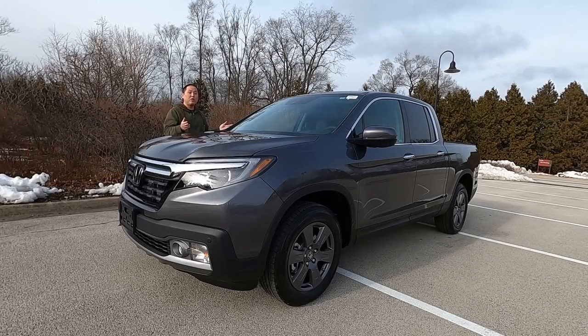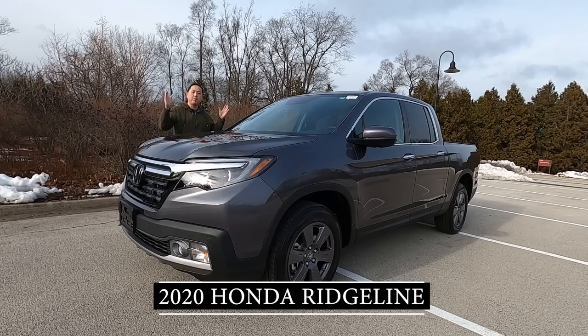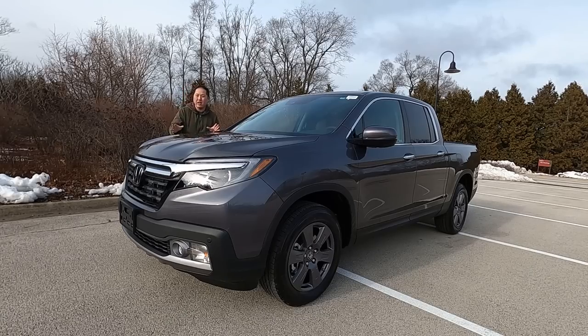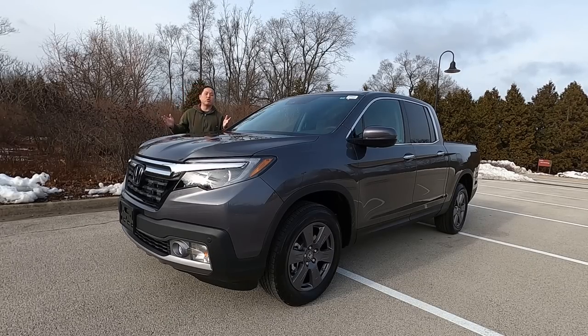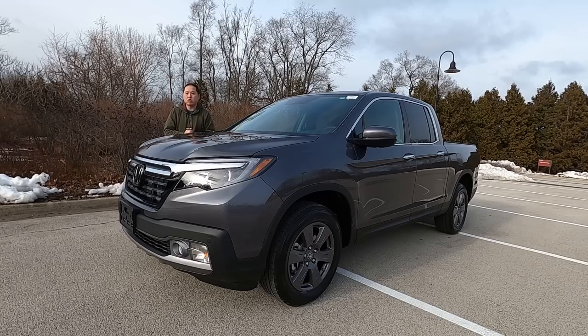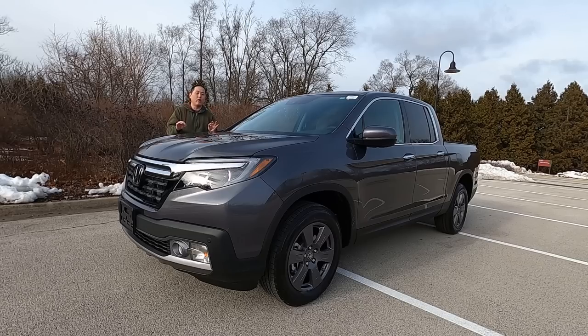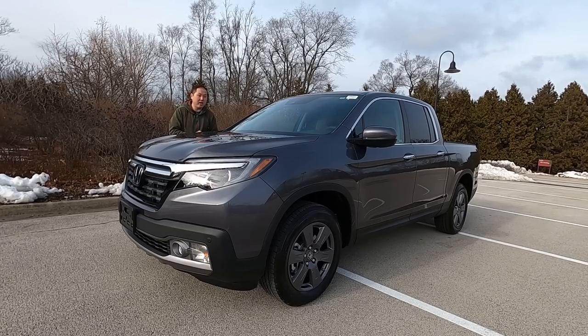I have a brand new and refreshed 2020 Honda Ridgeline. Honda made some big significant changes to the Ridgeline for this model year — nothing on the outside, but a lot of things on the inside, including a brand new transmission, new infotainment screen, more standard safety features, and two of the biggest annoying things about the Ridgeline have been fixed. So is this the best Ridgeline ever, and is it simply the best midsize truck you could buy today? Keep watching and find out.